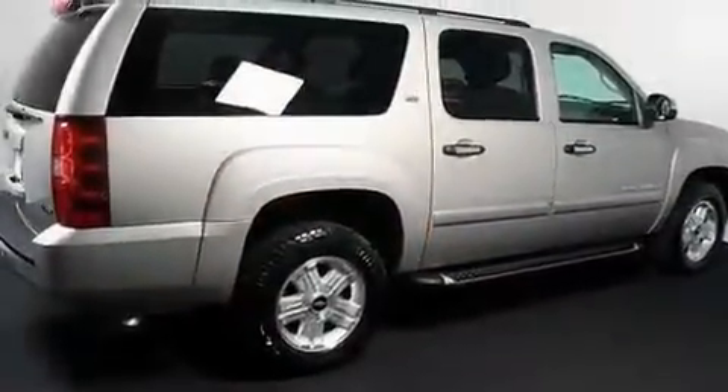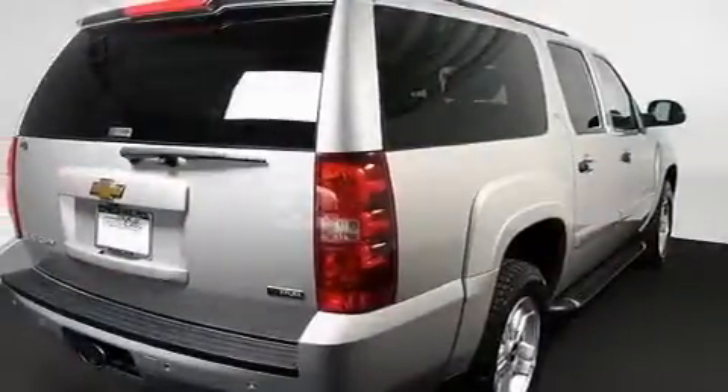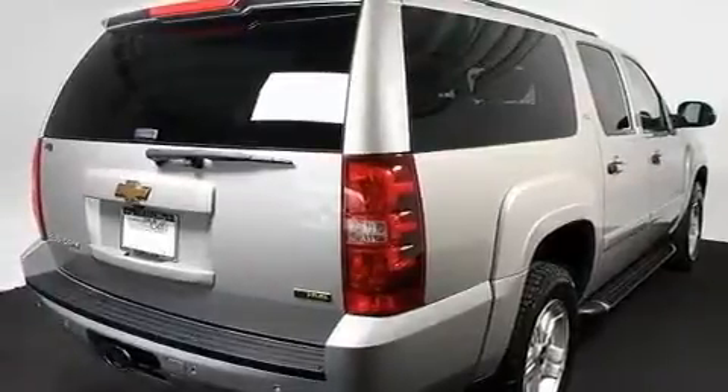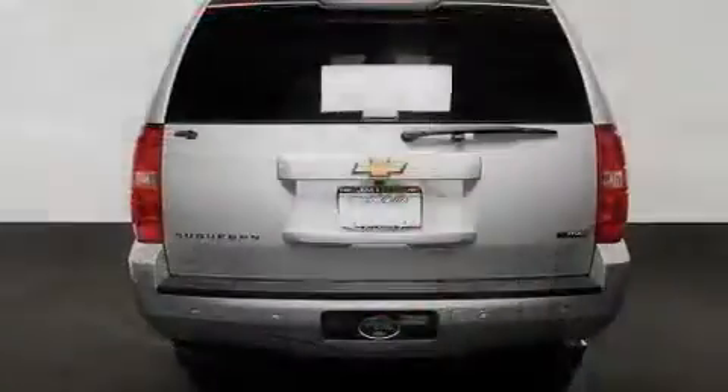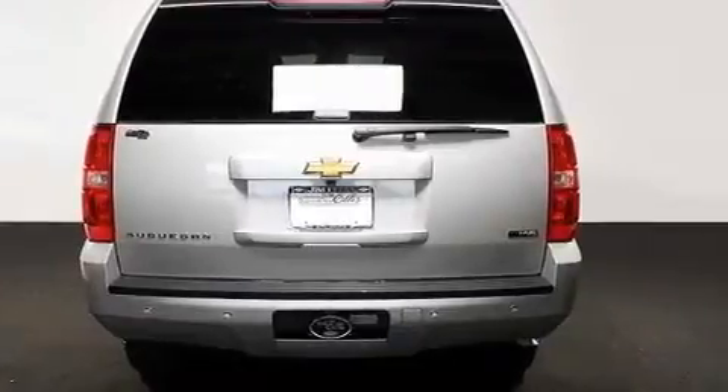Its top features include adjustable driver pedals, memory settings for the seat's position so you can recall your favorite alignment with the push of one button, cruise control, a premium audio system, leather seats, active fuel management, and aluminum wheels.